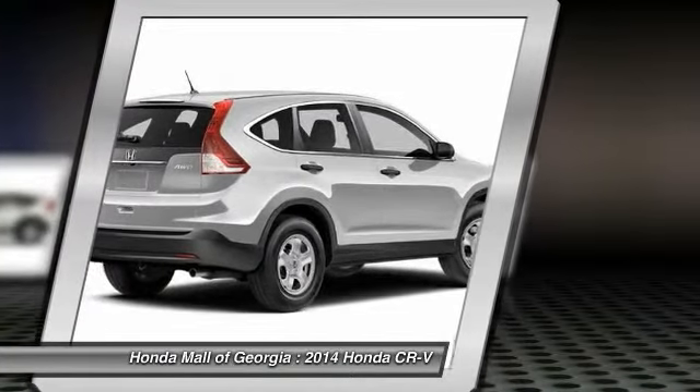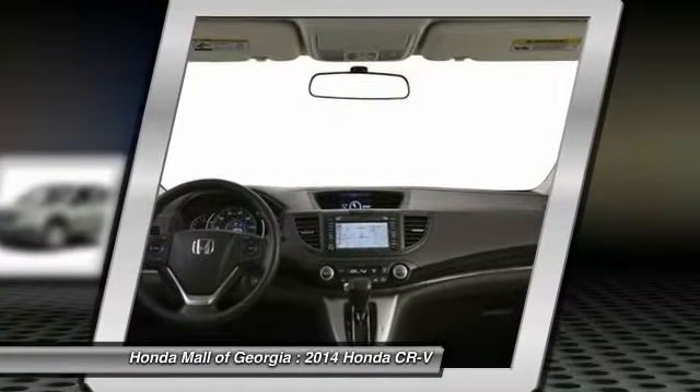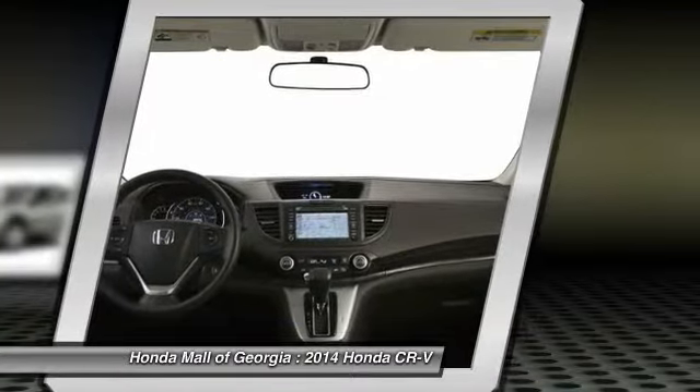Power steering, adjustable steering wheel, four-wheel disc brakes, cruise control. This beauty will make even your house keys jealous. Drive it today.